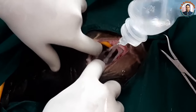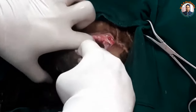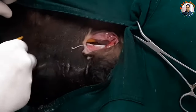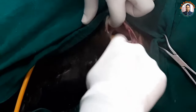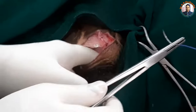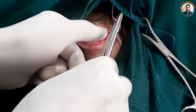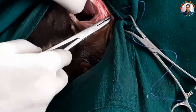Ruminants are very resistant to uroperitoneum because they have the capacity to recycle urea. Otherwise, if the same happens in small animals like dogs and cats, it is very difficult to manage. We repaired the urinary bladder with 2-0 polyglactin 910. Now we are going to repair this laparotomy incision with number 1 polyglactin.